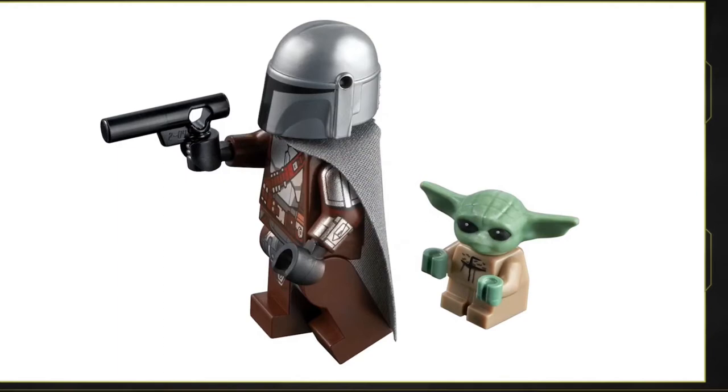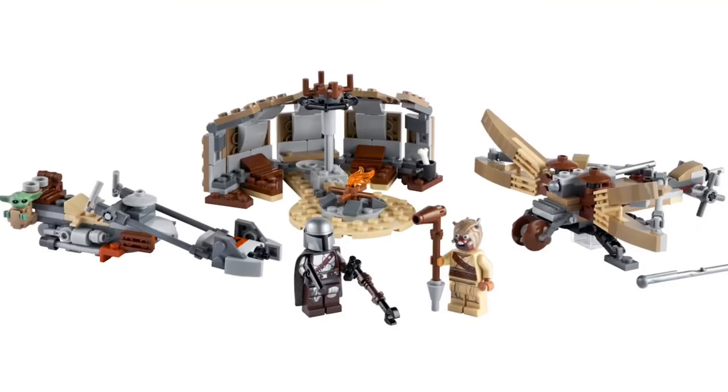The big thing here is we actually have the Mandalorian with his beskar armor with arm printing. I never would have thought we'd get beskar armor with arm printing in a $30 set — this is absolutely amazing. We also get a Tusken Raider, which is really nice, and it comes with a ballista that's nicely designed. I never would have thought we'd get a ballista from that episode of the Mandalorian where they take on the Krayt dragon.